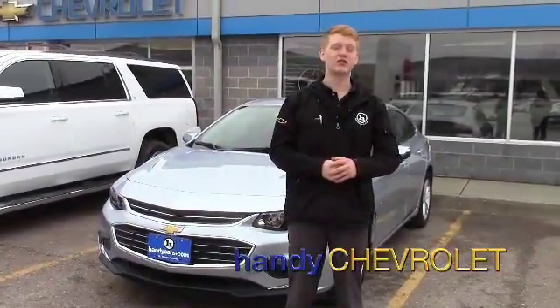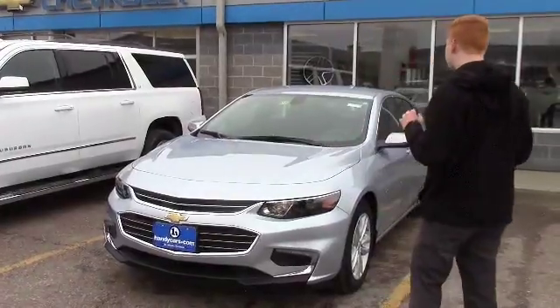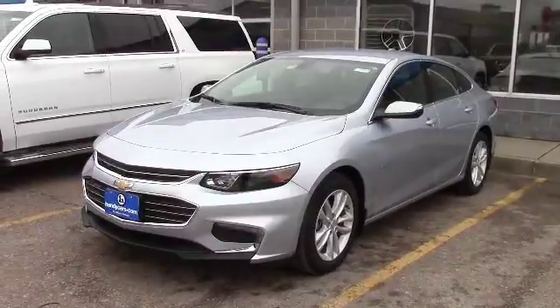Hey Sandy, Scott here from Handys. Just wanted to reach out and say thank you for the opportunity, and I wanted to show you this gorgeous Arctic Blue Metallic 2017 Malibu a little more in depth.